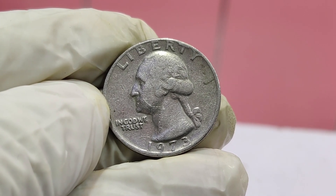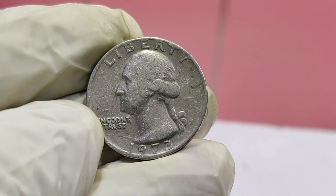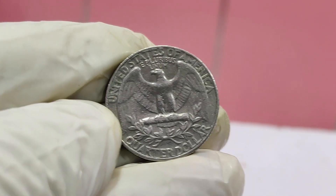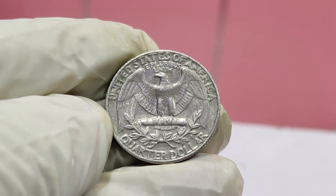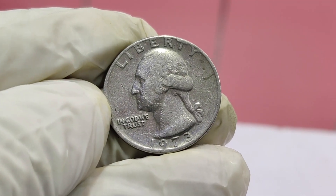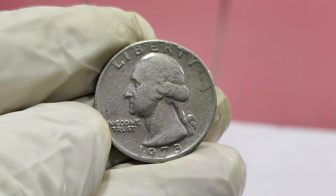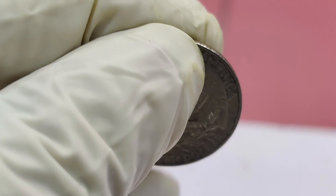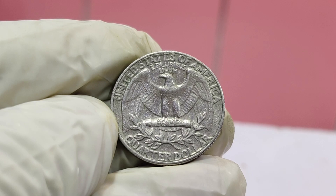First off, this isn't your ordinary quarter. It's a rare error coin, which means it was struck incorrectly by the U.S. Mint. Error coins are highly sought after by collectors because of their uniqueness and rarity. This particular 1973 quarter has a double die obverse, meaning the design on the front was struck twice, creating a noticeable doubling effect. You can see this doubling on the lettering and the profile of George Washington — particularly clear on the words 'Liberty' and 'In God We Trust'.